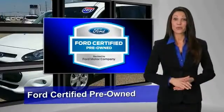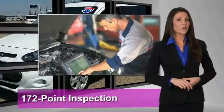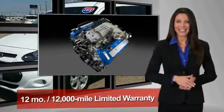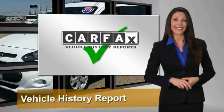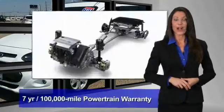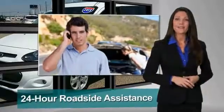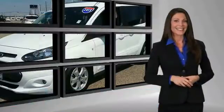This Ford Certified Pre-Owned Vehicle has undergone a rigorous 172-point inspection by factory-trained technicians. We notice everything. Enjoy the confidence of the comprehensive limited warranty that offers coverage on more than 500 components. Relax — it's covered.